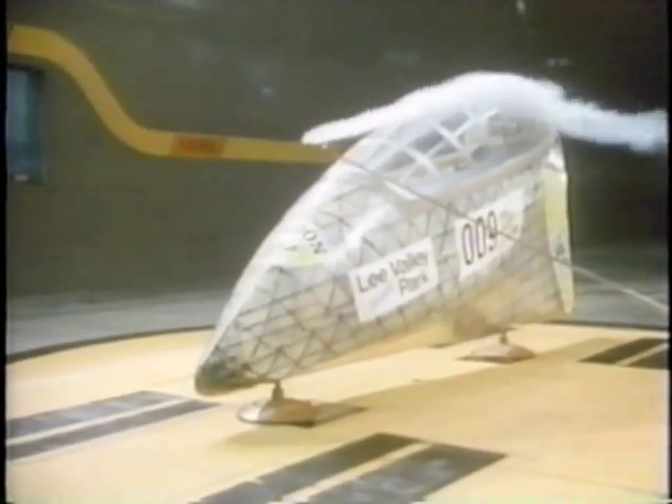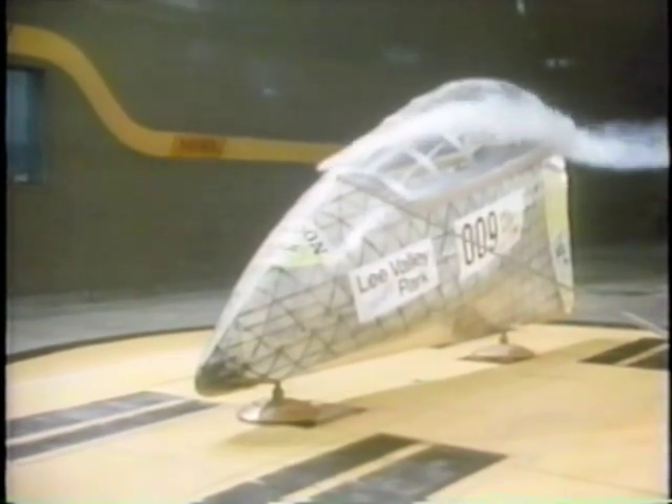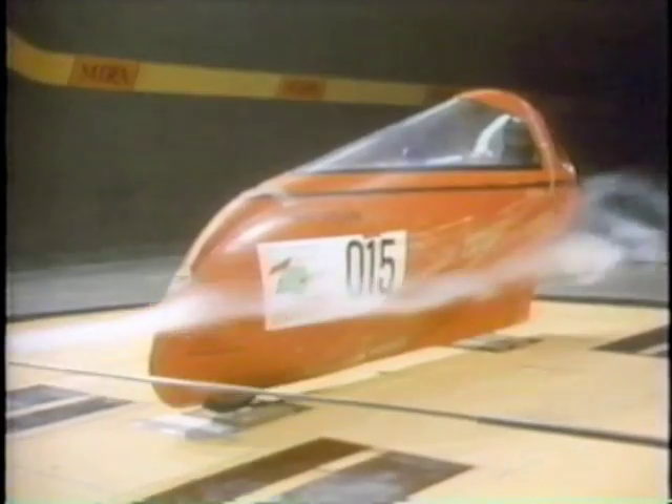It is surprisingly difficult to calculate an optimum shape, because most available research is directed at high speed aircraft in clear air, and not at vehicles operating at low speeds close to the ground. As a result, no one has yet found a definitive answer, so a variety of shapes are still being explored.